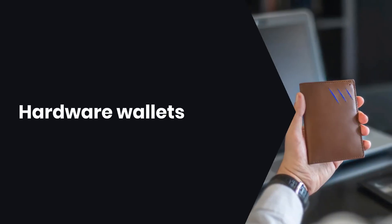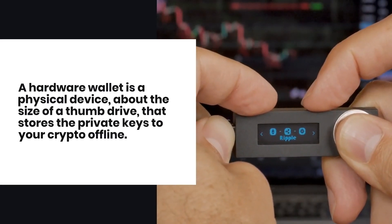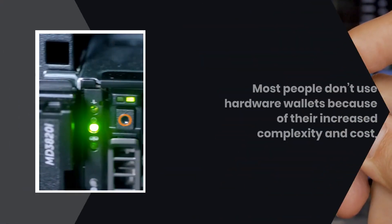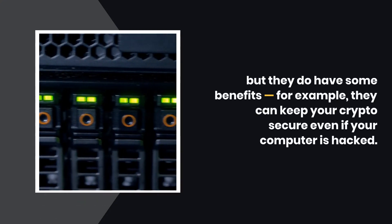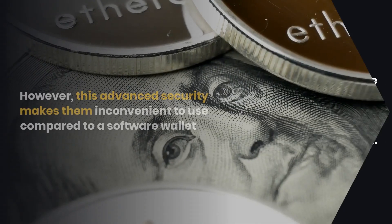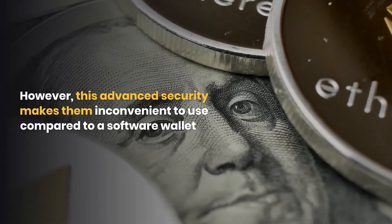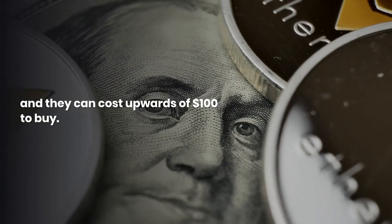A hardware wallet is a physical device, about the size of a thumb drive, that stores the private keys to your crypto offline. Most people don't use hardware wallets because of their increased complexity and cost, but they do have benefits — for example, they can keep your crypto secure even if your computer is hacked. However, this advanced security makes them inconvenient to use compared to a software wallet, and they can cost upwards of $100 to buy.